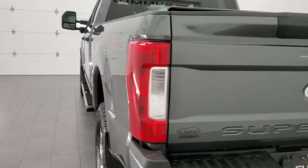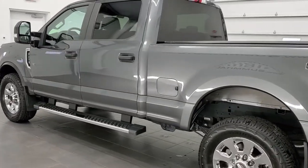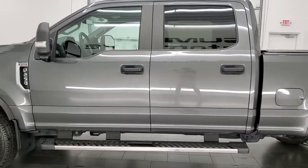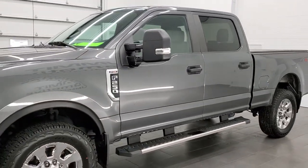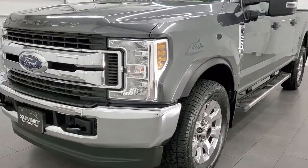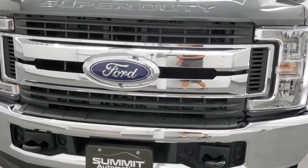This 2019 Ford F-250 has the 6.2 liter V8 gas engine. It has been fully safety inspected by our service shop. It has a fresh oil and filter change. All the fluids have been checked and topped off per the state of Wisconsin inspection process, and it has four brand new tires that we installed during our safety inspection.